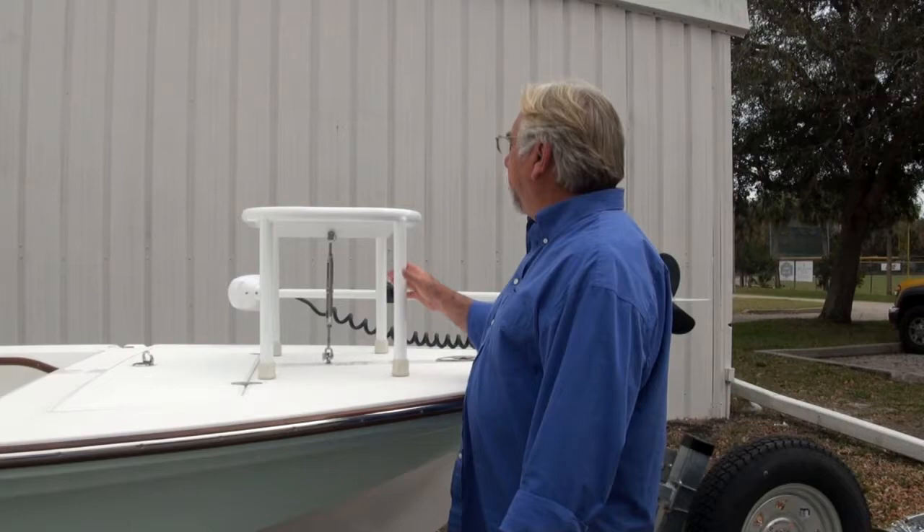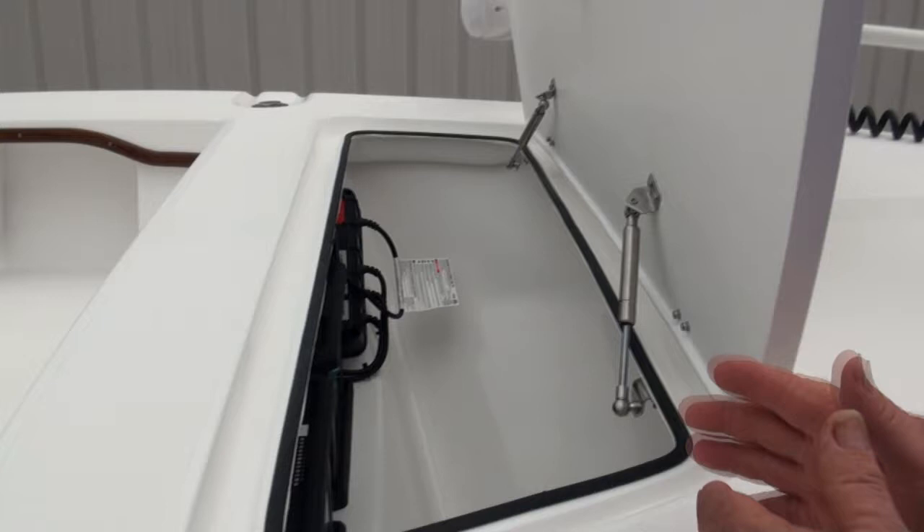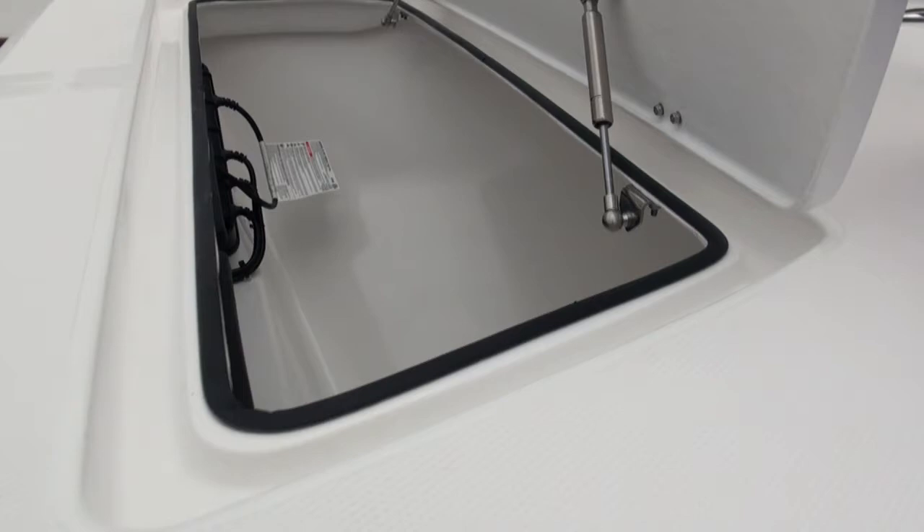If you look at the attention to detail on this forward casting platform, you can see all the welds are beautifully done. In here, this is a really cool spot — it's kind of an optical illusion because you look down in here and you can see we've got two 12-volt batteries and our battery charger built right in, and you still have all of this space in here. Our drain systems are kind of unique — they're very big and they can move a lot of water really quickly.